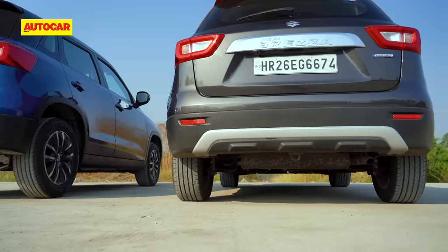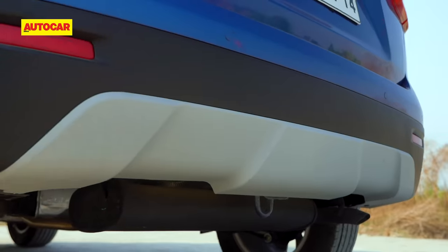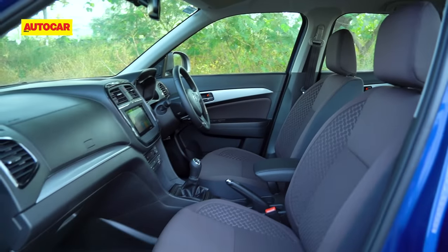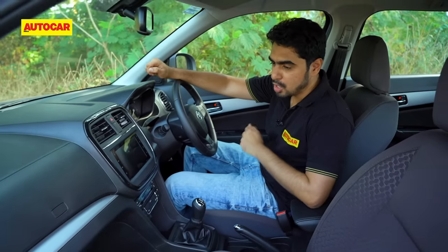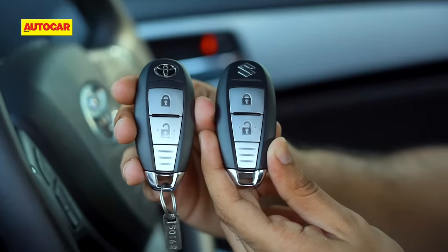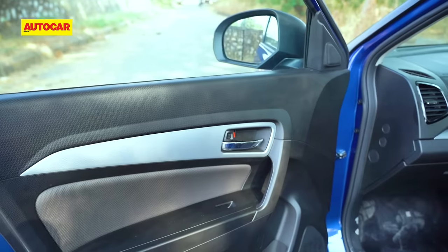At the rear too, the changes are subtle. Logos aside, the chrome applique reads 'Urban Cruiser', and even the cladding on the bumper looks a bit different. As for the interior, if you've been in a Brezza, you've been inside an Urban Cruiser. While there are styling changes on the outside, on the inside it is identical, down to the key, which is absolutely the same. The only change here is the colour of the seats and the fabric inserts on the door pads, which are brown.